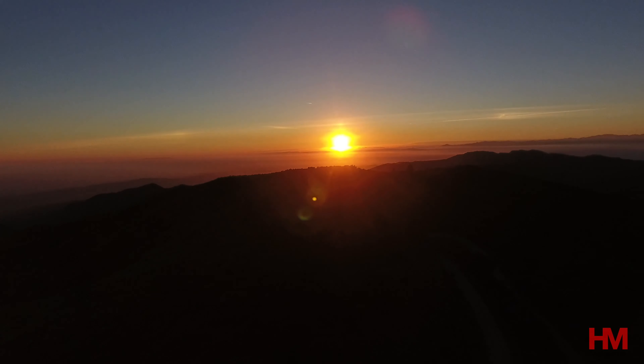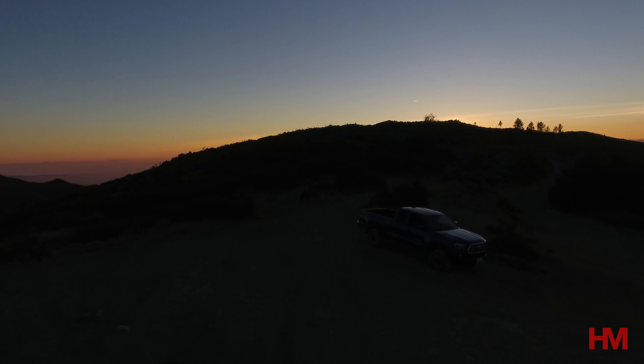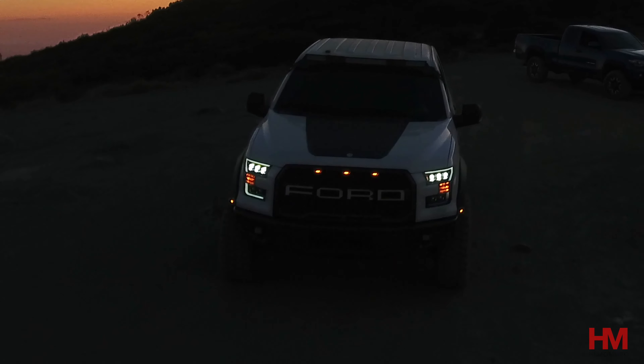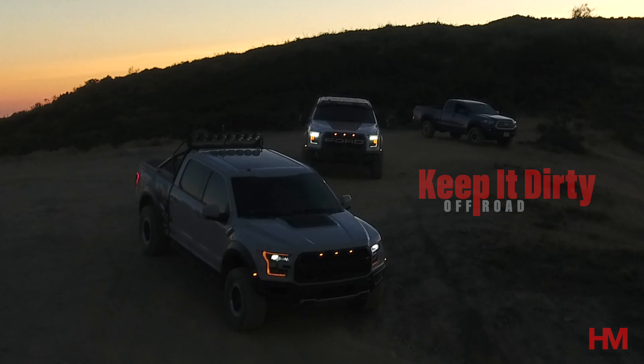Five hundred and fifty seven dollars — that's how much the last service cost. Hey guys, Hollywood Keep It Dirty Off-Road. Today I'm gonna give you guys an update on what happened to the steering system in my truck. Before we get started, if you're new to the channel, please go ahead and subscribe and hit the bell button so you get notified of all the videos. We release videos weekly and we cover everything from going off-road and exploring adventures to working on our trucks and cars.